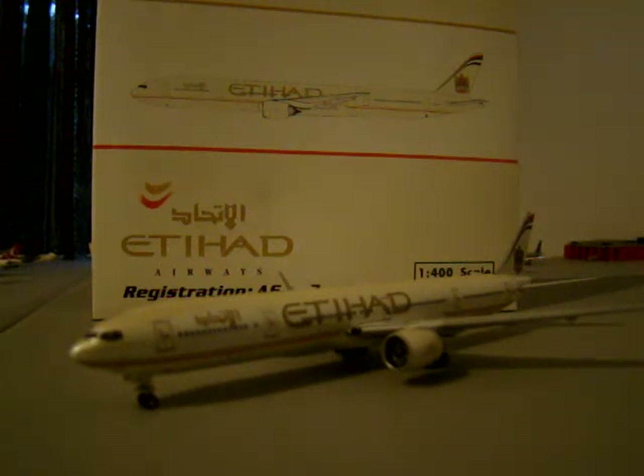Herpa really specializes — they're probably at the top of the 1:500 model airplane game.